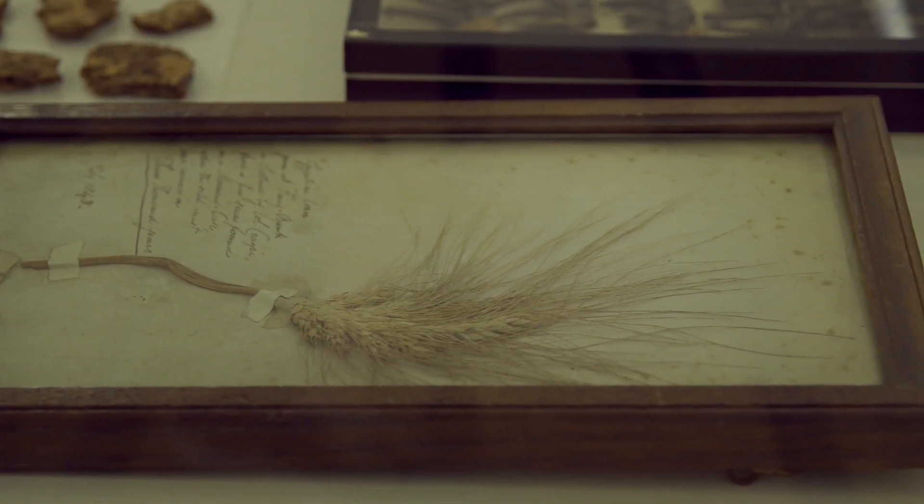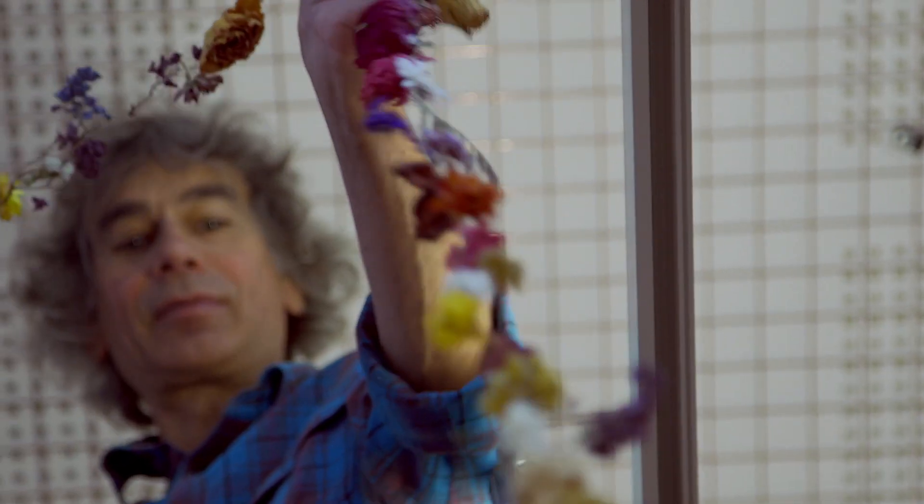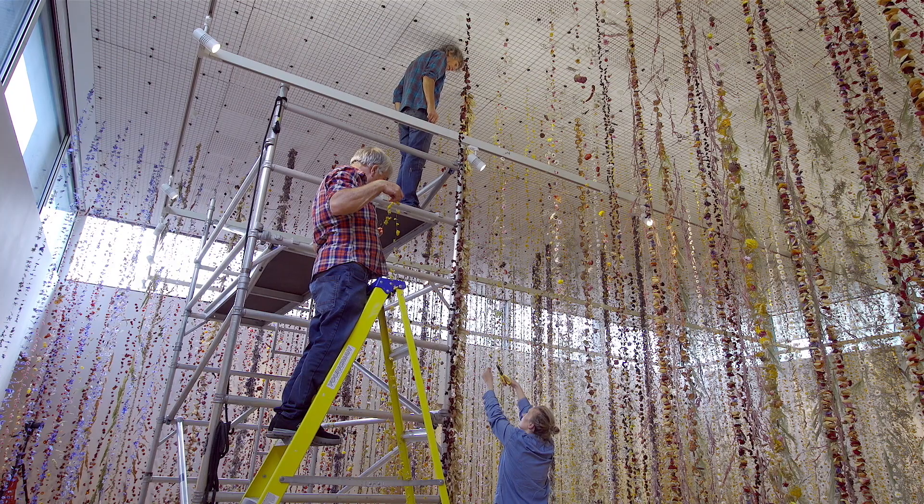I was so inspired by how this material could last and what message that gave towards using plant material as an art material for a viewer to enjoy.